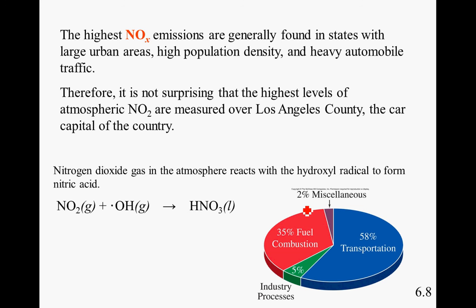The highest nitrous oxide emissions are generally found in states with large urban areas, high-density populations, and heavy automobile traffic. Transportation sources such as motor vehicles, aircraft, and trains account for over half of the oxide emissions. Burning coal and fossil fuels for electric power plants take up over a third of the nitrogen oxide production. Therefore, it is not surprising that the highest levels of atmospheric NO2 are measured over Los Angeles County — the car capital of the country. Nitrogen dioxide gas in the atmosphere reacts with hydroxyl radical to form nitric acid.